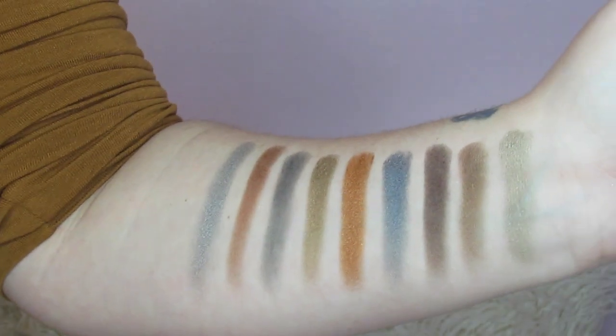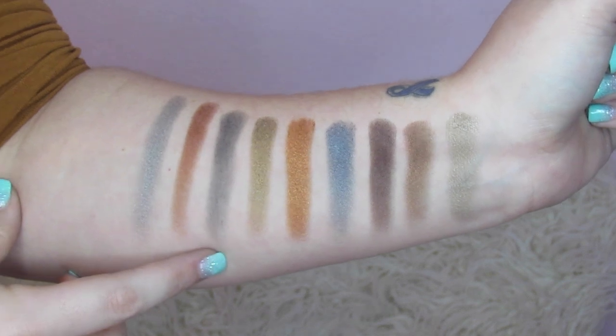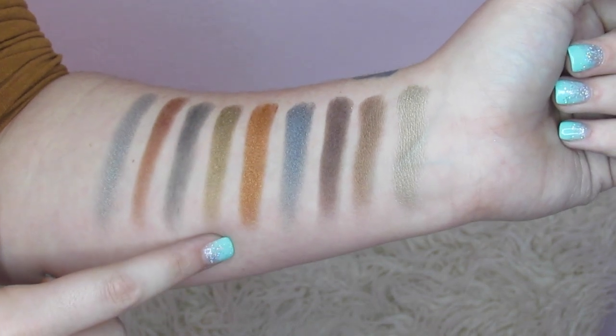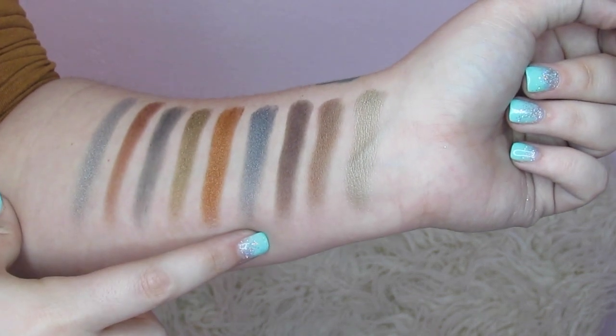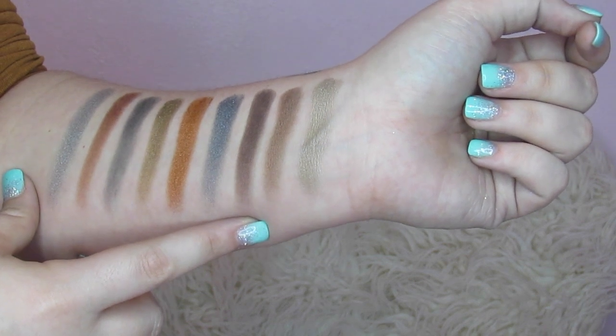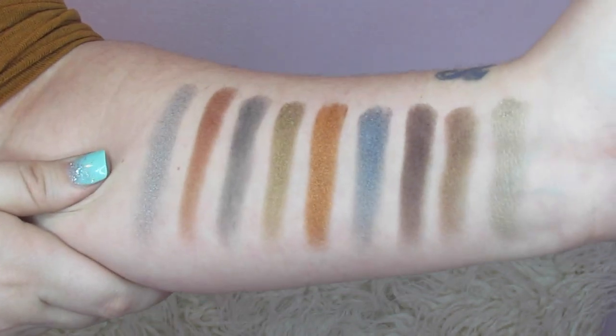I'm going to insert a short video of the swatches of the eyeshadow palette right here. Here are the swatches: we have Punk, Wild Thing, Black Metal — which is not as pigmented as I thought but more pigmented as I was using it, which isn't always a bad thing with a black shadow — Rock On, Rebel which is super pigmented (that is one swipe, y'all), Heavy Metal, The Wicked which is really powdery but still really pigmented and pretty, Glam Rock, and Pop Rock. That is the Glam Metals palette.